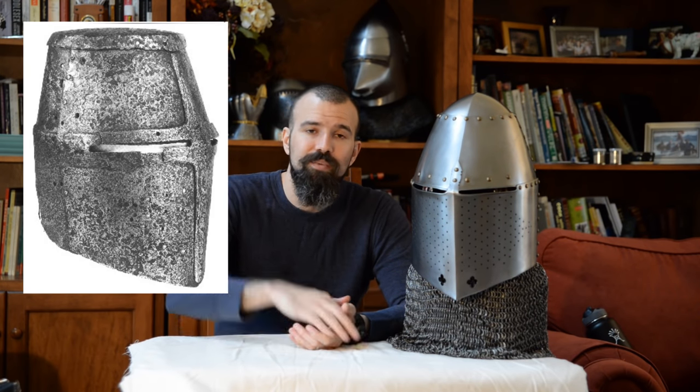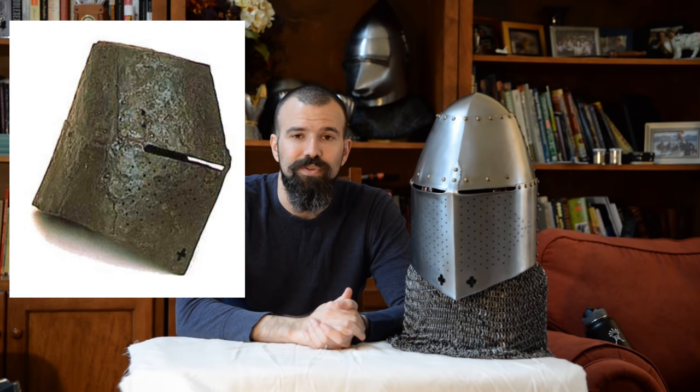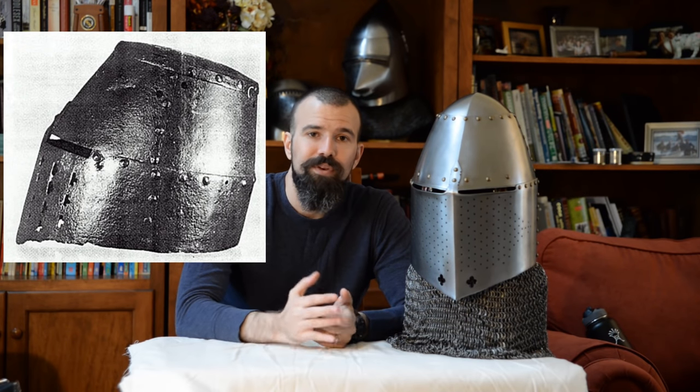By the later parts of the 13th century we start to see experimentation with more rounded and glancing surfaces, especially on the top of the helm. With the flat-top style helm, any weapon that hits directly on top drives that force straight down into your spine, which can cause serious injury. So we start to see the development of what would eventually become the sugar loaf helm around this time. The flat-top style and the more rounded style will coexist into the beginning of the 14th century, but eventually the flat top disappears and the great helm retains a more rounded or conical shape to encourage weapons to glance away.